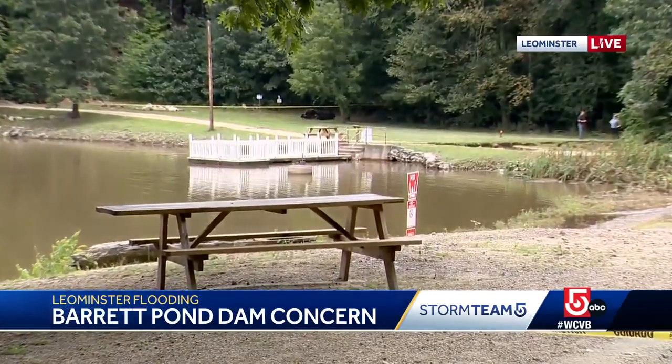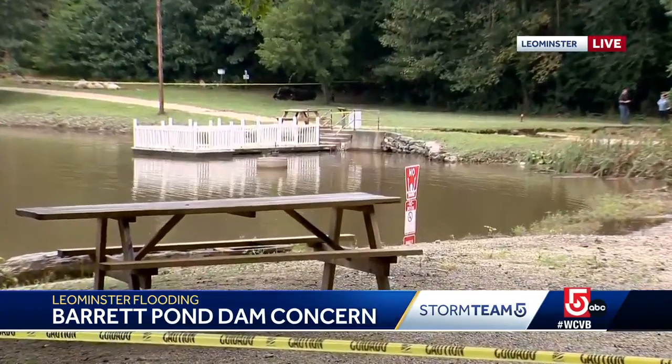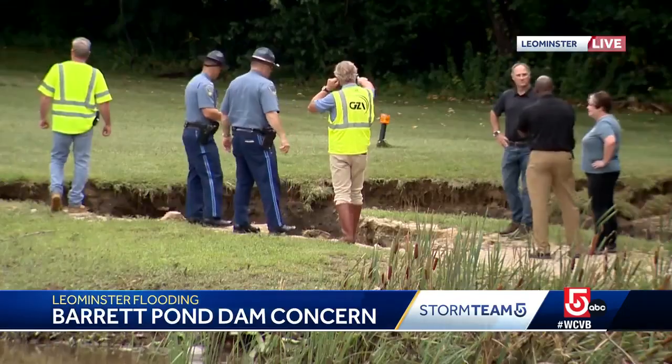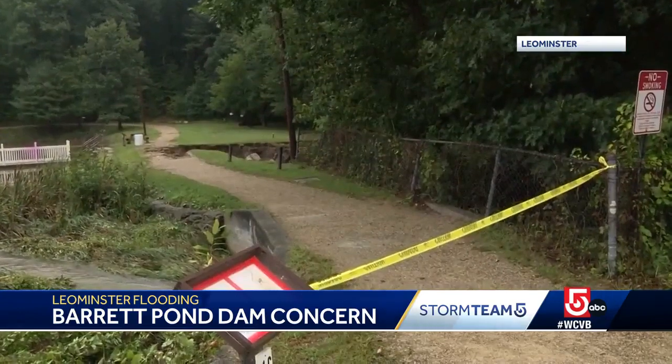This is a small dam. We have seen representatives from the town and from the state all come here to do inspections. You can see the rush of water coming through the dam, which sits right in Barrett Park with so much water. The concern is whether that small dam will hold.